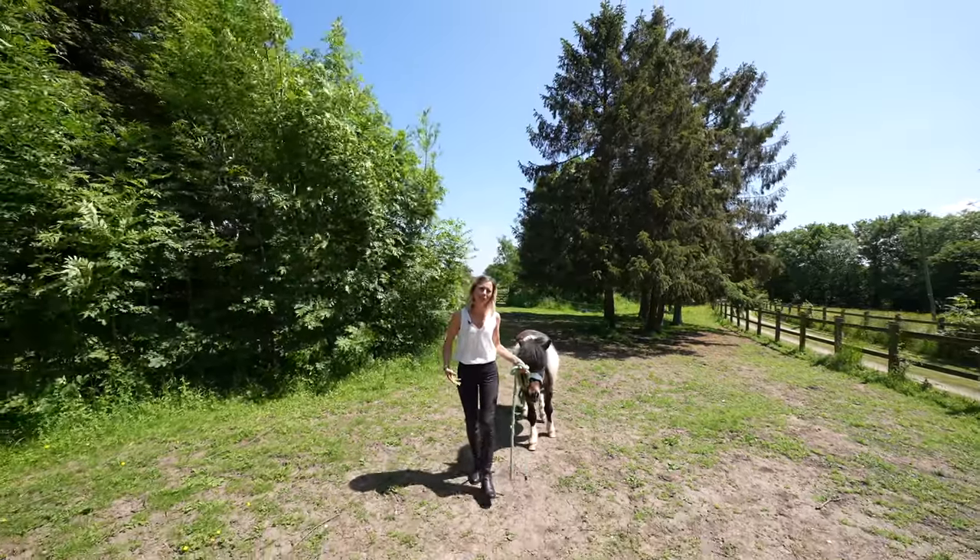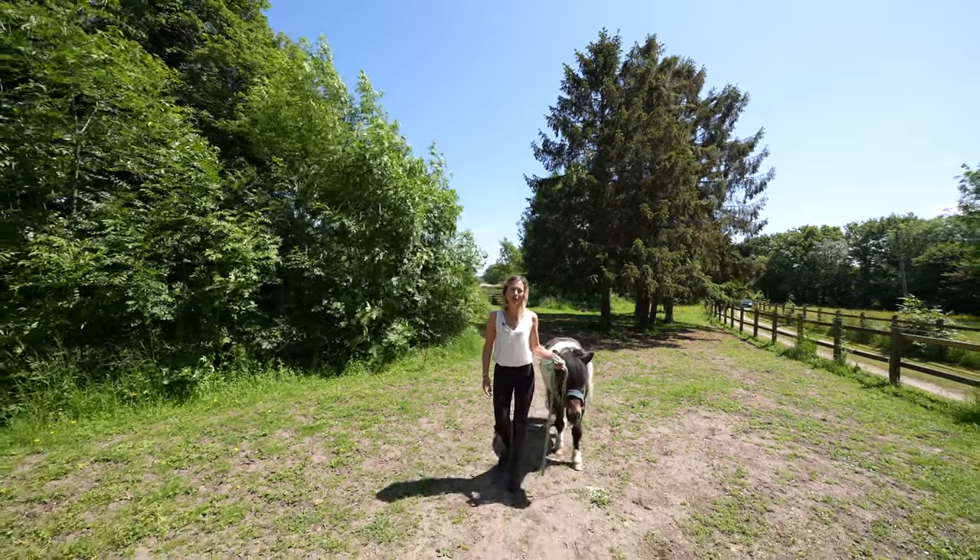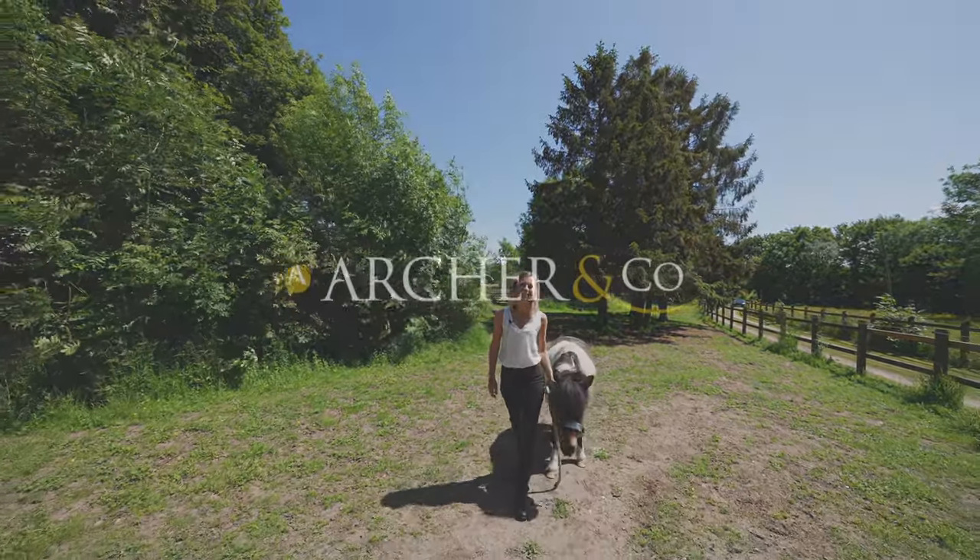If this property, with its own equestrian facilities, is something that you think may be for you, then please do not hesitate to contact one of the team today.